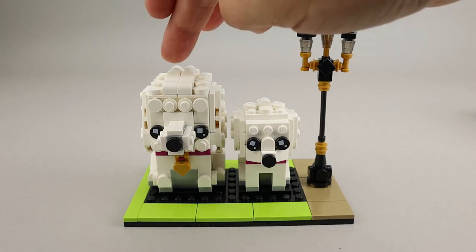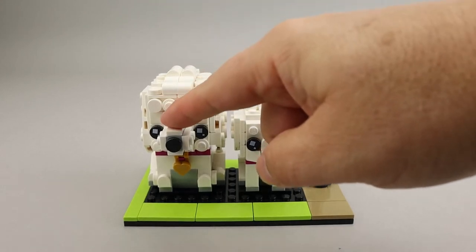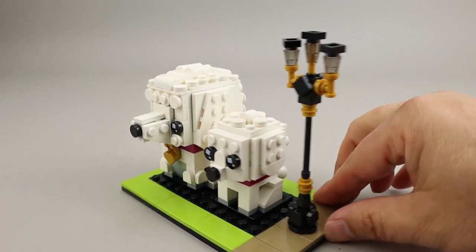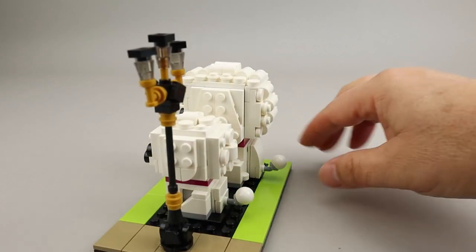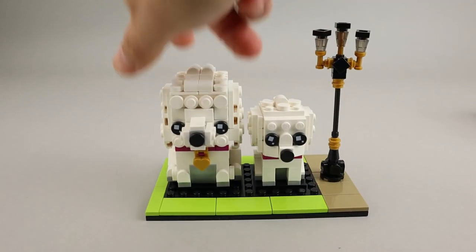As you can see, there is one large poodle and then a smaller poodle. The nose is extremely long on the poodle, which is similar to some of the other dog builds — I think the German Shepherd also had a really big nose. The stand is really nice with the nougat color and then that spring or very light green color, which looks pretty good.